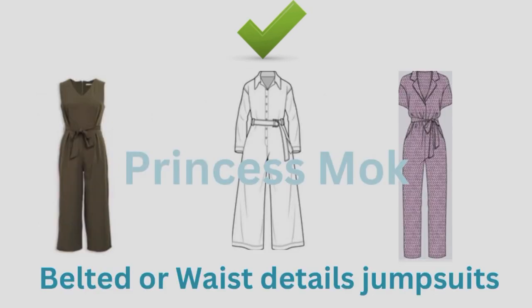What about jumpsuits? You should wear belted or waist details jumpsuits. They are perfect if you have an hourglass figure.